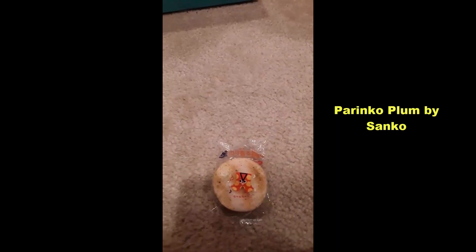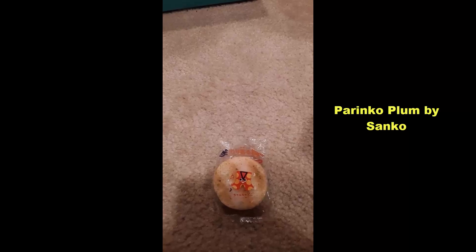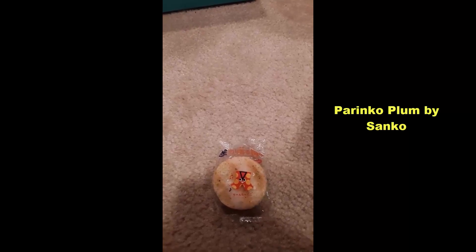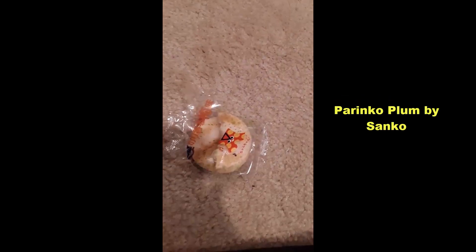And then we got the Perinko Plum by Sanko — a rice cracker flavored to deliver an umami fix with salt sparingly applied. Perfect snack when you're looking for something a little quieter while you chat with guests at the coffee table. Ooh, that is very tasty. I thought it'd be like a sweet cracker, but no, it's like zesty. I love that.